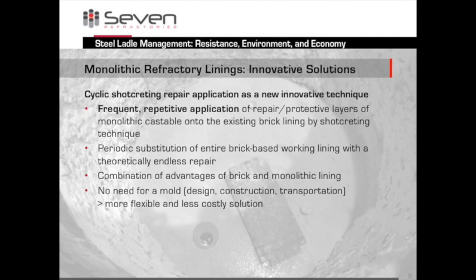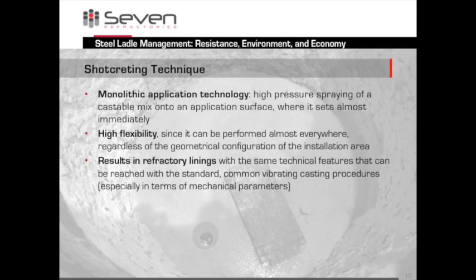Let me get excited about shotcreting. This is a highly innovative technique. In very simple words, what you do is this: you put a thin layer of material onto the existing brick lining. You work with the stuff that is already there. You can do this several times until you reach the thickness you need. You only replace the bricks when absolutely needed — quite cost-efficient and environmentally friendly. You don't need a mold and you avoid all the costs that molds bring with them.